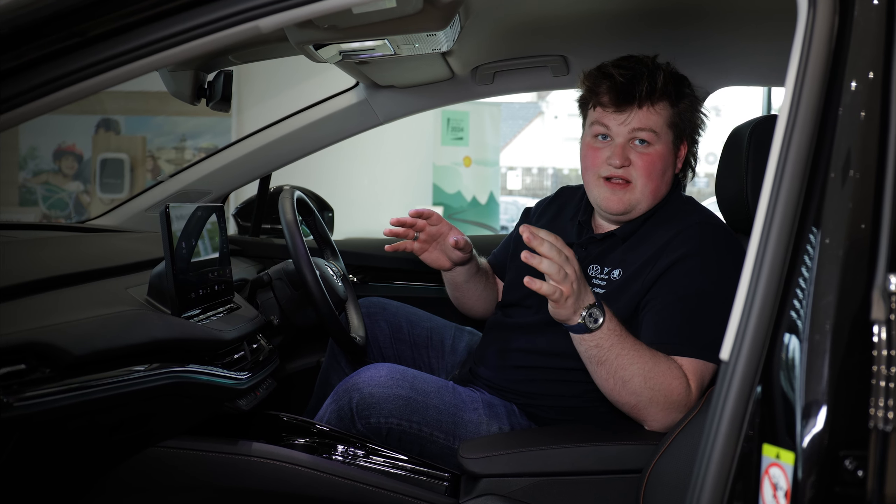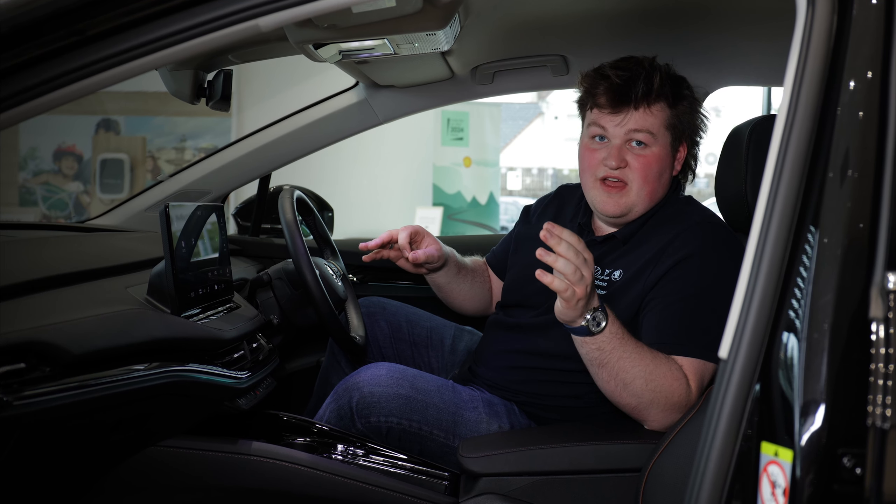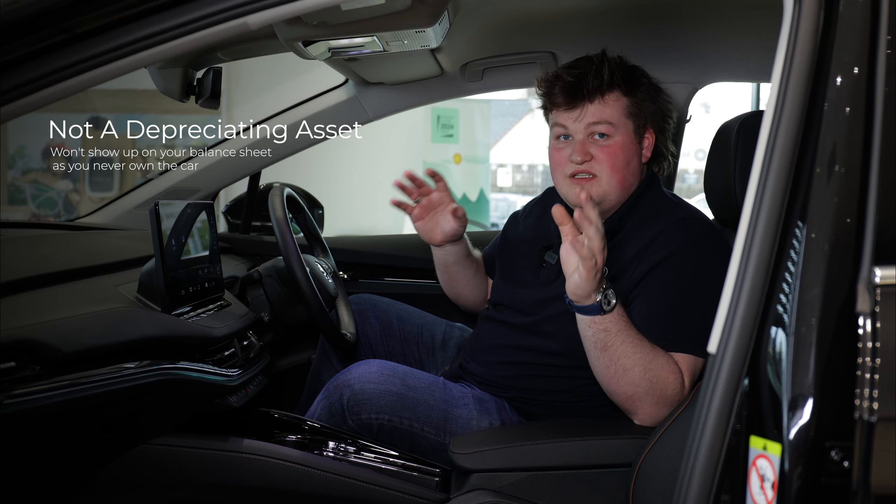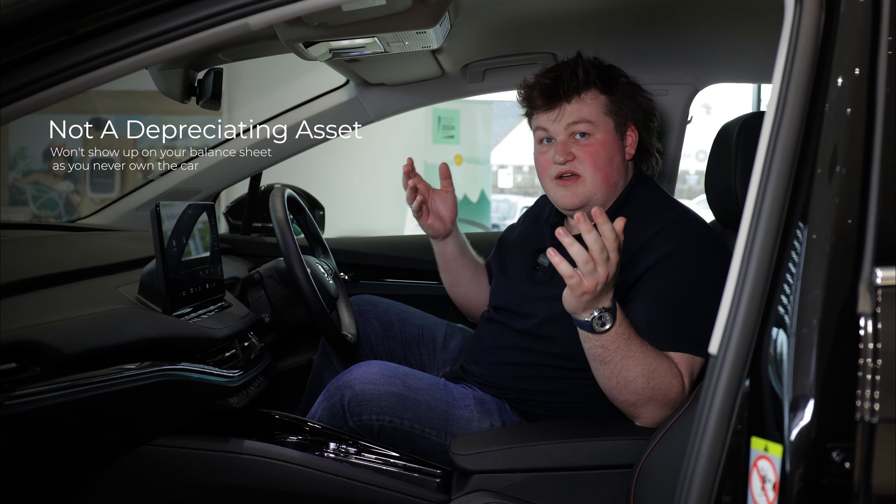The Skoda Enyaq comes with fantastic air conditioning — I've actually just used some of it. It means you can keep cool in summer, and if you want to keep your cool in your accounts, contract hire doesn't show up on your balance sheet as a depreciated asset because you never actually own the car.